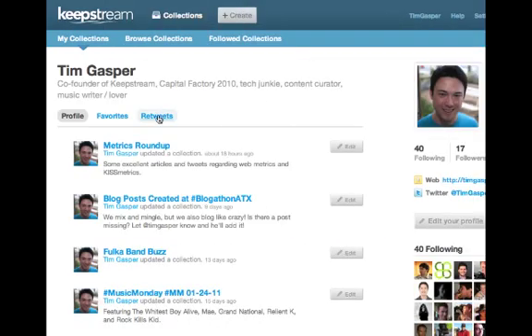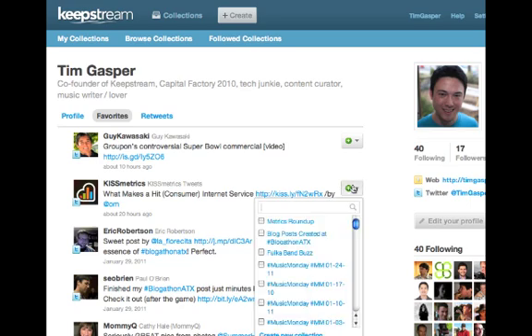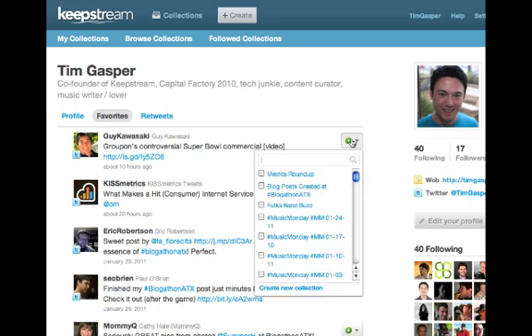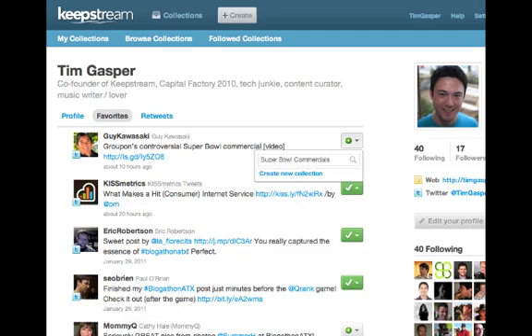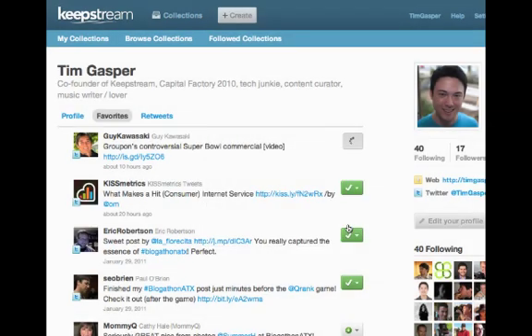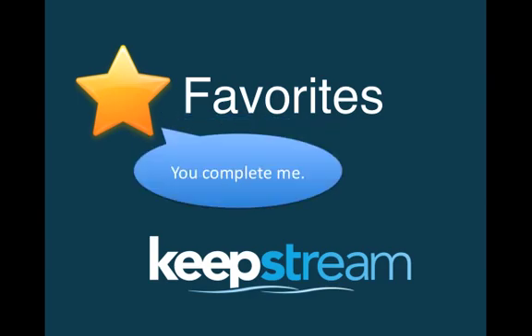Then on your KeepStream profile, click either favorites or retweets, and ship it to a collection. Want to add it to a collection that doesn't exist yet? Create a new one in a snap, and publish it to make it public. Try organizing your favorites today at KeepStream.com.